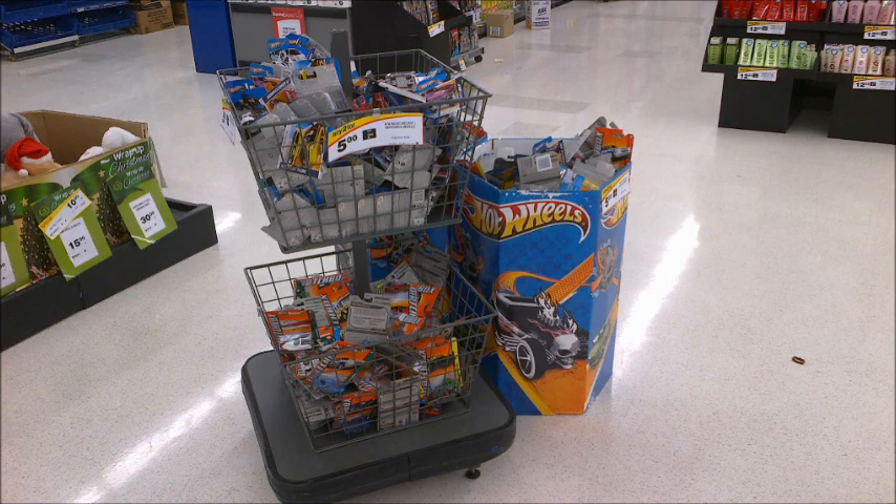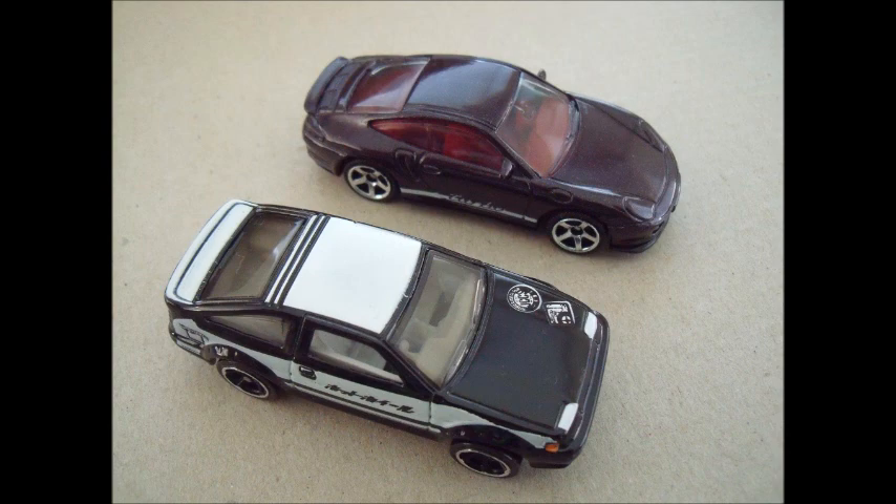Eagle covers some more supermarket dump bin finds, including the latest wave of Matchbox cars, and lastly I'm back for a look at our first three DCTV Customs.